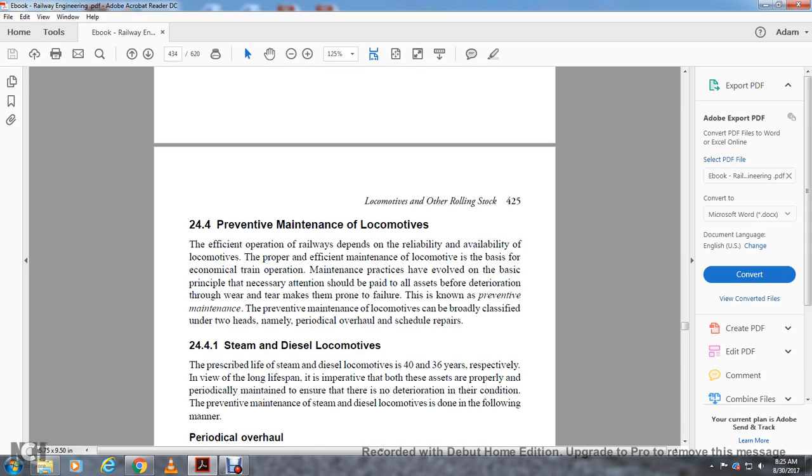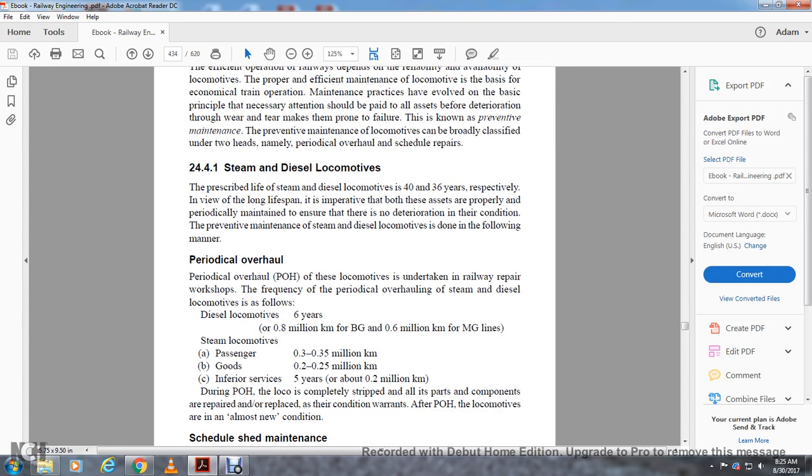Section 24.4 covers preventive maintenance for locomotives. Efficient operation of railways depends on reliable availability of locomotives, and proper maintenance is essential for economical train operation. The basic principle is that attention should be paid to all assets before deterioration through wear and tear — this is known as preventive maintenance. Preventive maintenance for locomotives can be broadly classified under two heads: periodical overhaul and scheduled repair. Steam and diesel locomotives have a prescribed life of 36–40 years. Properly and periodically maintained assets ensure there is no deterioration in condition. Periodic overhaul (POH) of locomotives is undertaken in the railway repair shop.